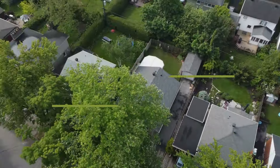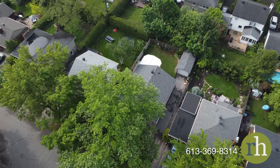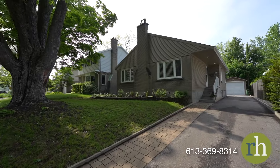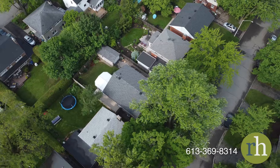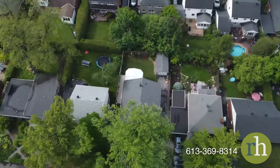Experience the charm of this chic three-bedroom, two-bathroom detached bungalow, complete with lush gardens, a detached garage, and a highly functional floor plan. It's the perfect place for you and your family to settle in and call home.